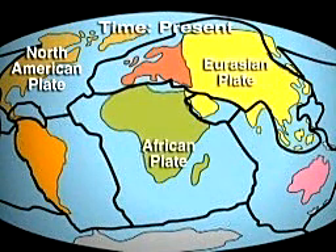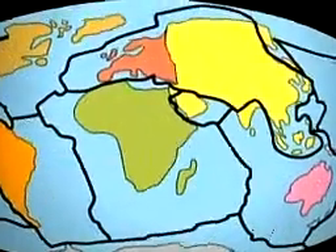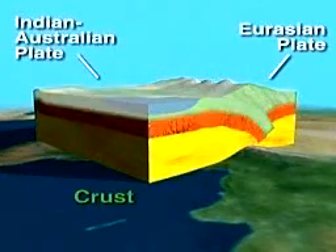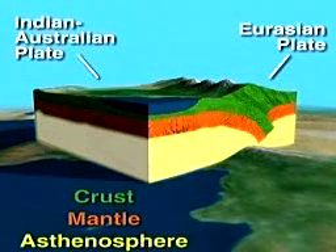According to this theory, the continents and ocean floors are parts of about 30 plates, the largest of which are shown. Each plate consists partly of crust, the outermost layer of the earth, and partly of mantle, a thick layer of hot rock. The plates slide on the asthenosphere, a layer of mantle that is so hot it flows, even though it remains solid.